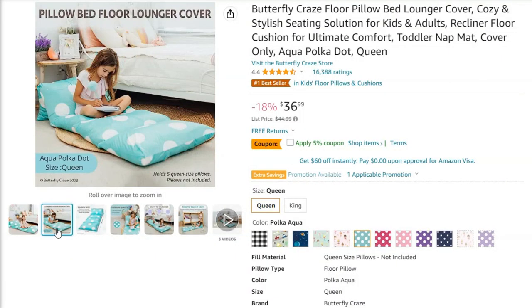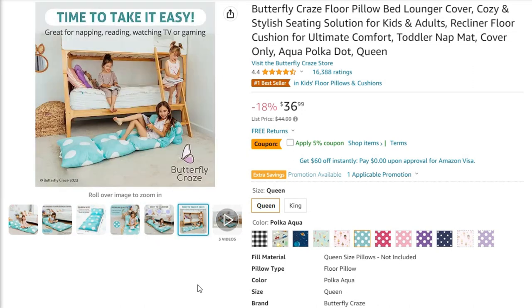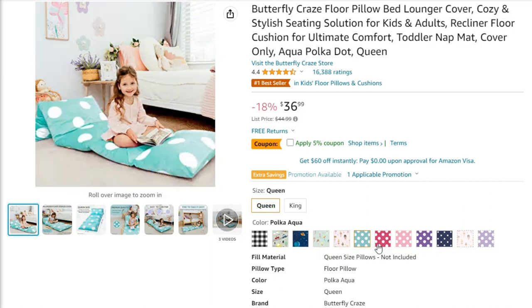Pillows are another great inexpensive way to decorate a kid's bedroom. You can find them in all different shapes and sizes — rainbow pillows, unicorn pillows. There are happy nappers, which are pillows within sleeping bags that tuck up into a lounge pillow or unsnap so kids can nap in them. There are also butterfly craze pillow loungers that are super popular on Amazon — essentially pillowcases sewn together that you stuff with your own pillows and can configure any way you like. Don't underestimate the power of pillows for decor.